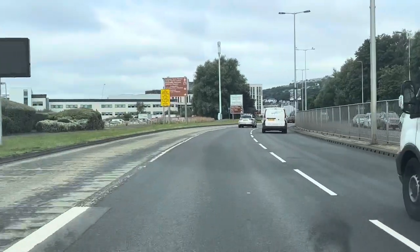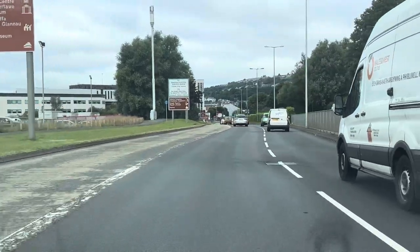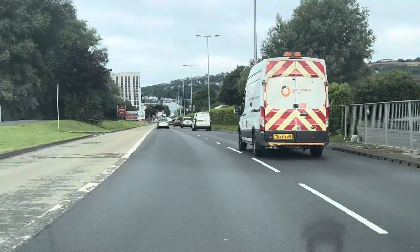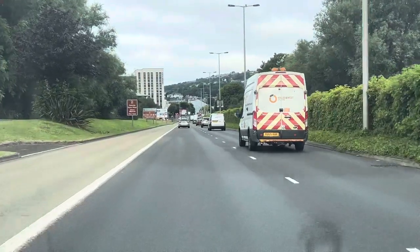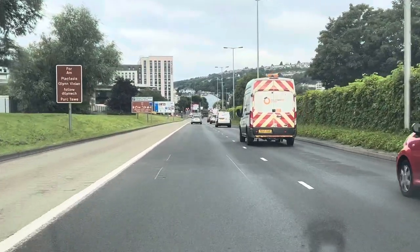We can see that the crossing is clear for us to go through. We don't want to be stuck in the middle of that crossing and blocking other road users. That's regardless of whether there's a box section or not. We need to be able to vacate the box and be able to get through the traffic light system.